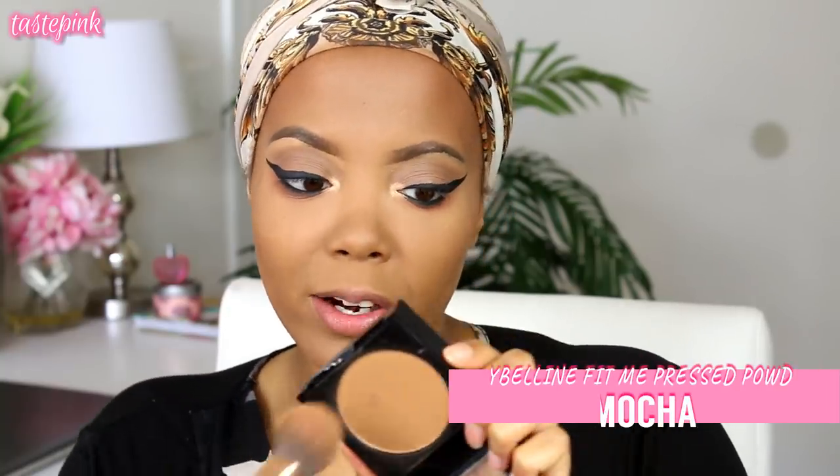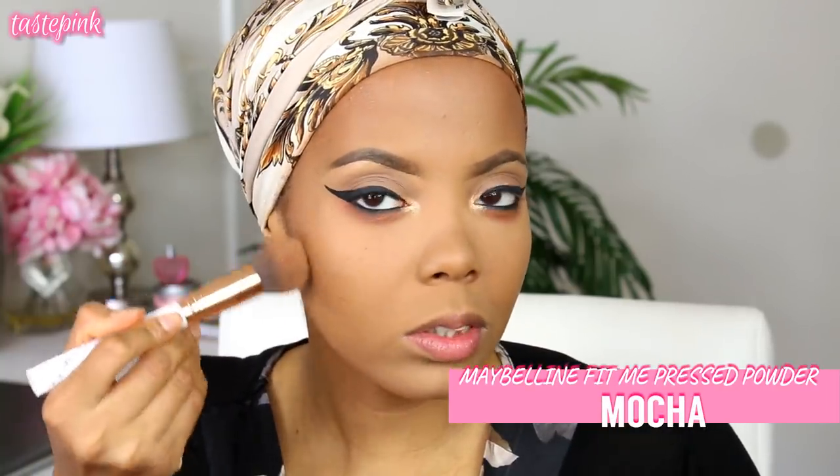I need to contour my face, sculpt it, so that we can sculpt that future. This is the Maybelline Fit Me Matte and Poreless Pressed Powder in Mocha — just tap at the skin and follow the same motion we used when blending out the contour. Very light hand.